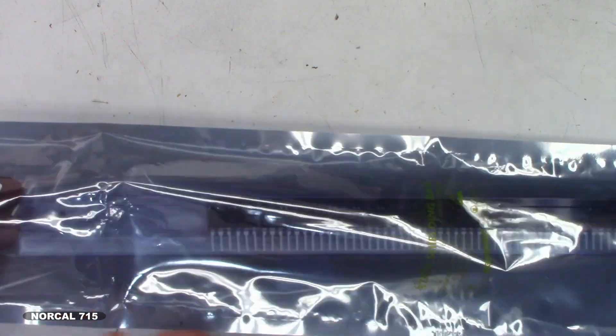Back into the double anti-static shielding tube and bag. These are going to sit until I get time to put them in — hopefully soon. Thanks for watching.